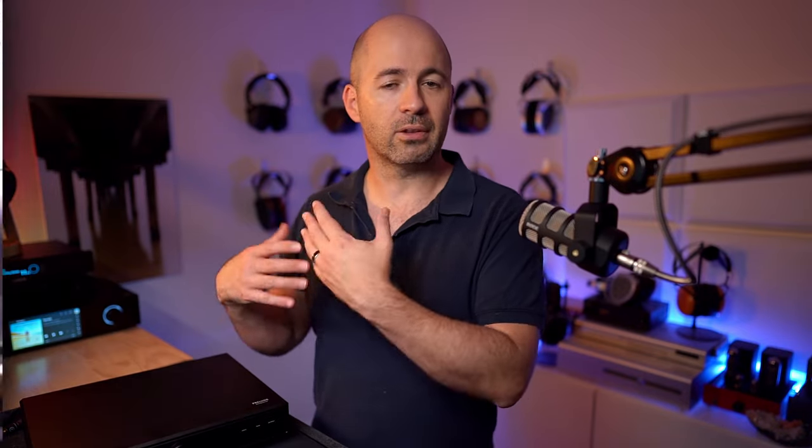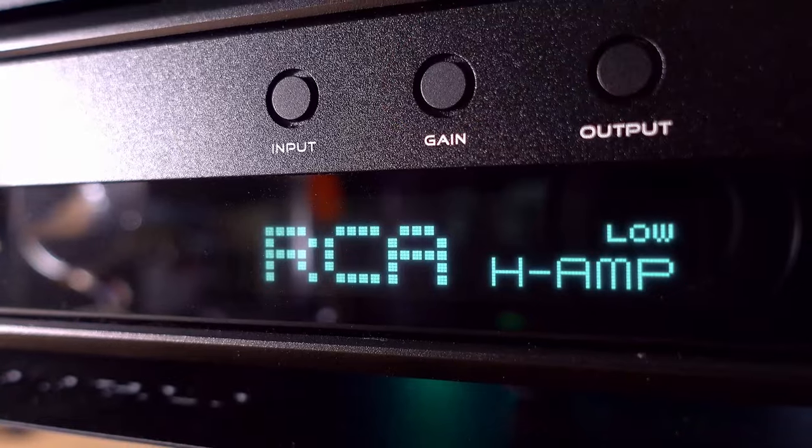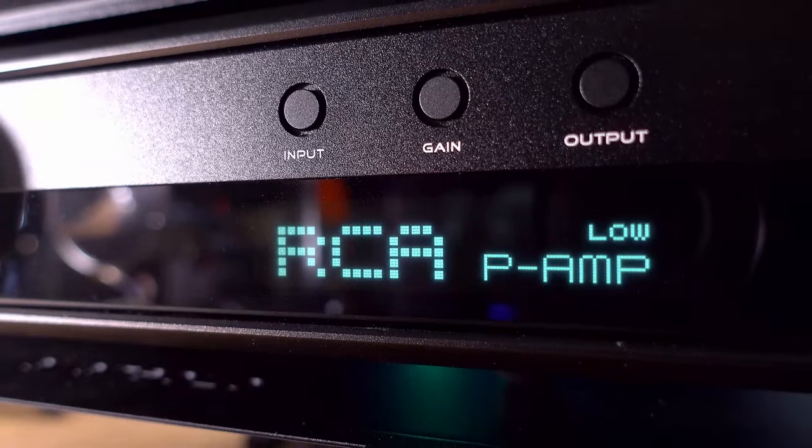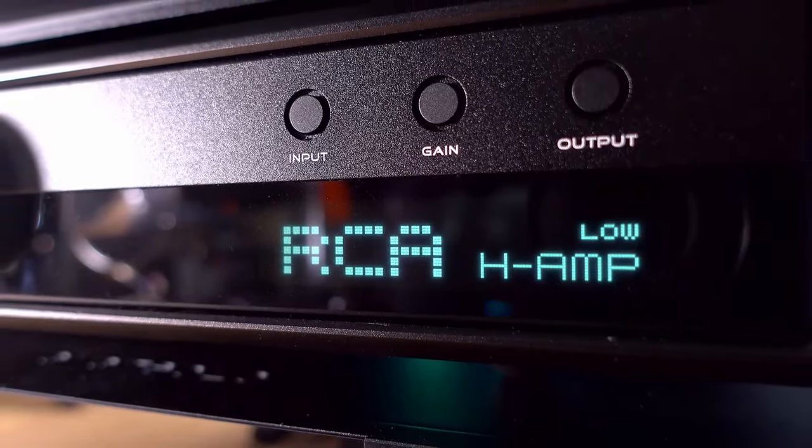If you have a headphone or a sound preference that aligns with what I've described from the Prelude, rest assured you can't go wrong with this one. It's a beautiful device, lovely to interact with, looks great, and sounds wonderful — absolutely competing with $3,000 to $4,000 US dollar headphone amps. I'll put some links down below; if they are affiliate links to Amazon, Linsoul, or Apos, thank you for using them. I hope you found this video useful, helpful, and informative — please hit the like button, subscribe, and ring the notification bell. Happy listening, and I'll see you next time on Passion for Sound.